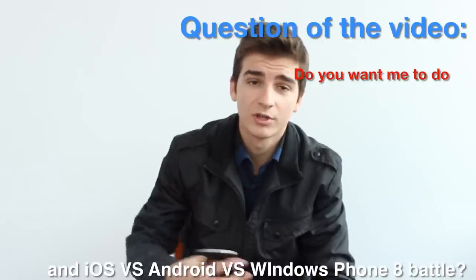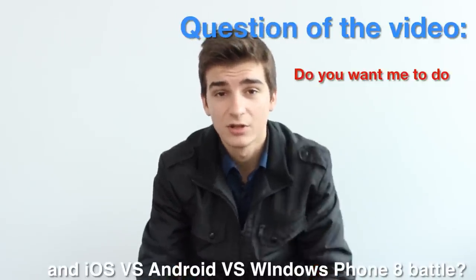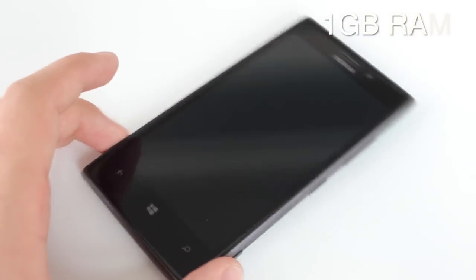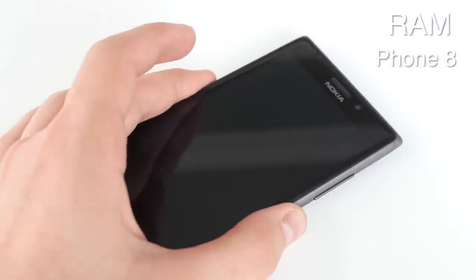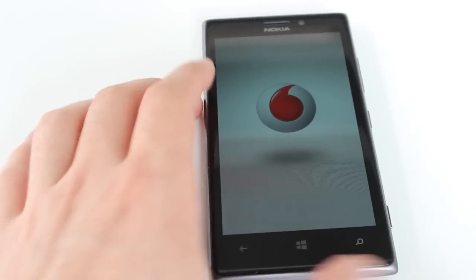Speaking of OS performance, I'll probably do a video comparing Android versus iOS versus Windows Phone 8. A link should be in the description, and if I forget, remind me in the comments. Back to the Lumia 925 — it also comes with 1 GB of RAM and Windows Phone 8, as you'd expect.